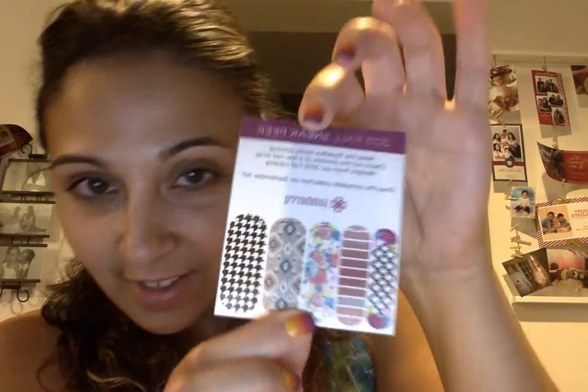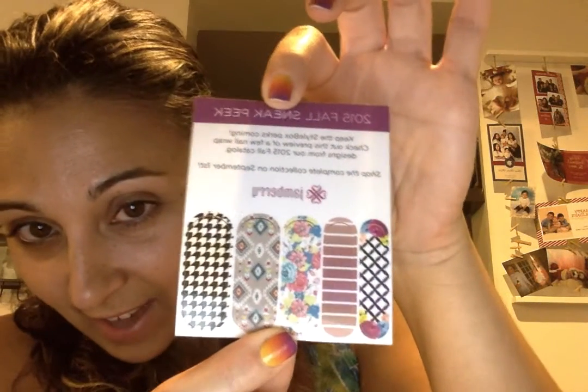We have some really cute sailboat wraps — you guys can see those — and some really great accent wraps. I love that the blue looks super cute. I'm super excited about this month's style box.